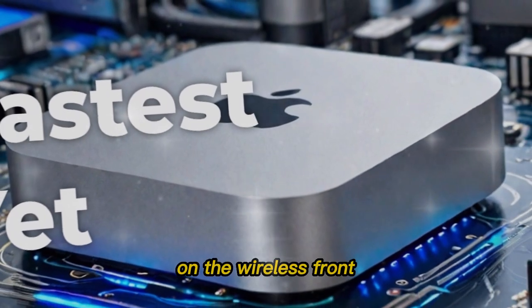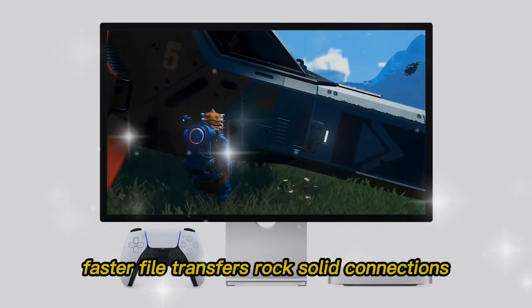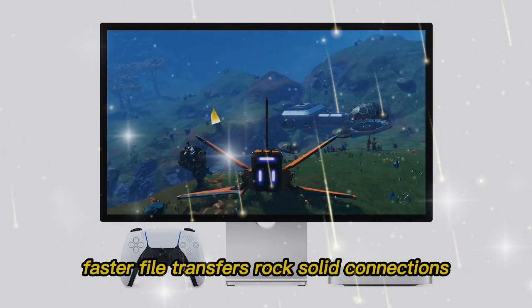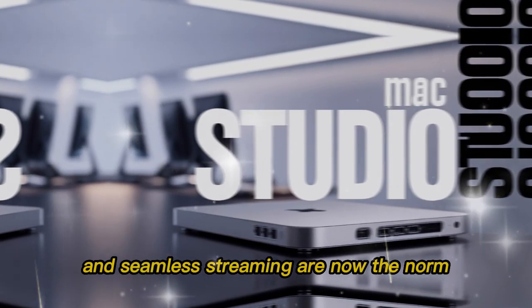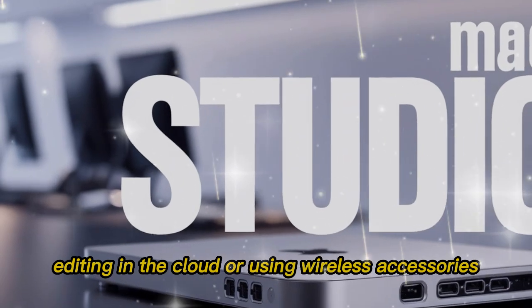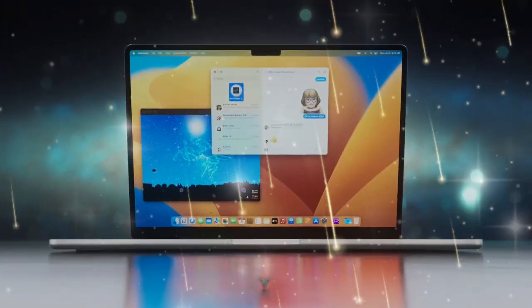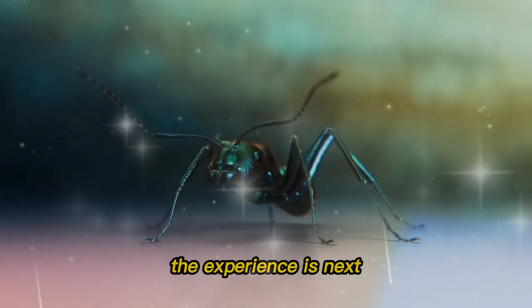On the wireless front, you've got Wi-Fi 7 and Bluetooth 5.4. Faster file transfers, rock-solid connections, and seamless streaming are now the norm. Whether you're gaming, editing in the cloud, or using wireless accessories, the experience is next level.